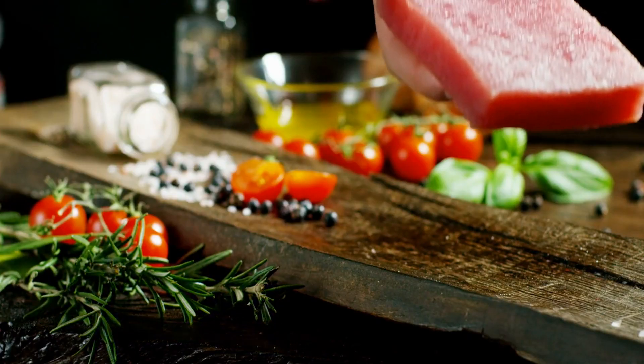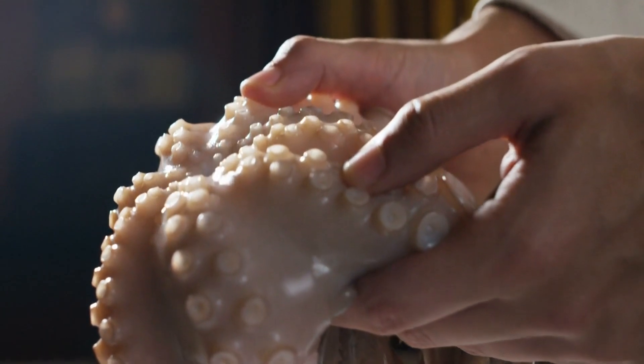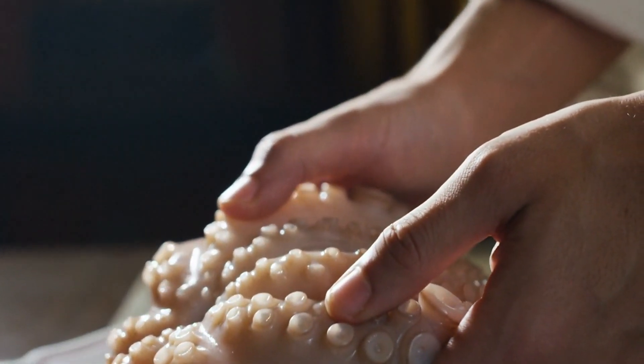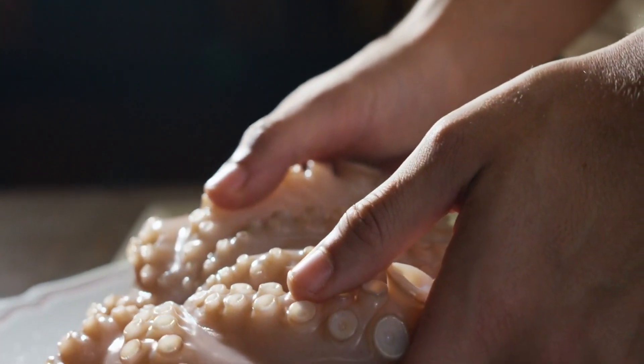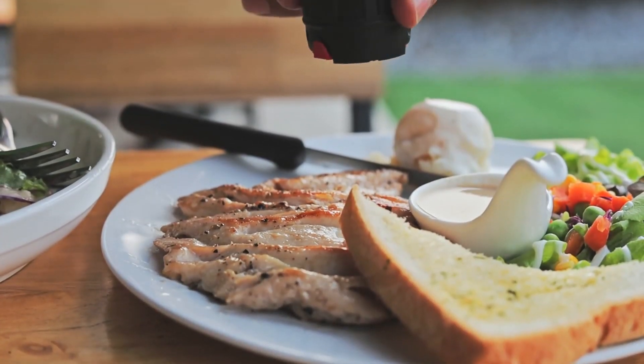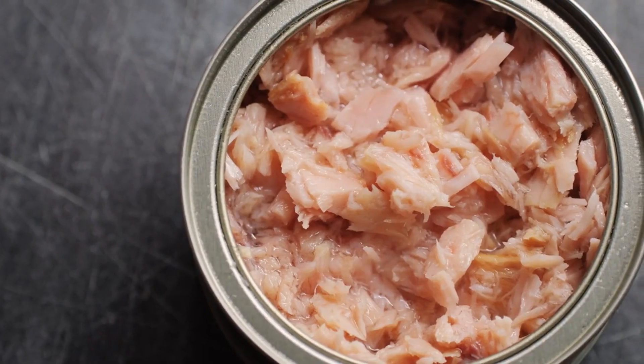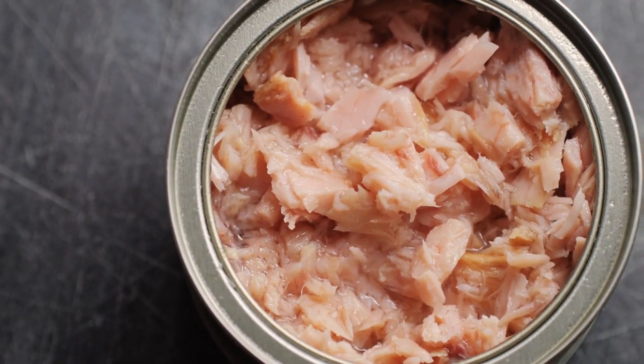Nutritional profile of tuna. Before delving into its suitability for individuals with type 2 diabetes, let's first examine the nutritional composition of tuna. Tuna is a lean protein source that contains essential nutrients beneficial for overall health. A typical serving of tuna, about 3 ounces, provides the following.